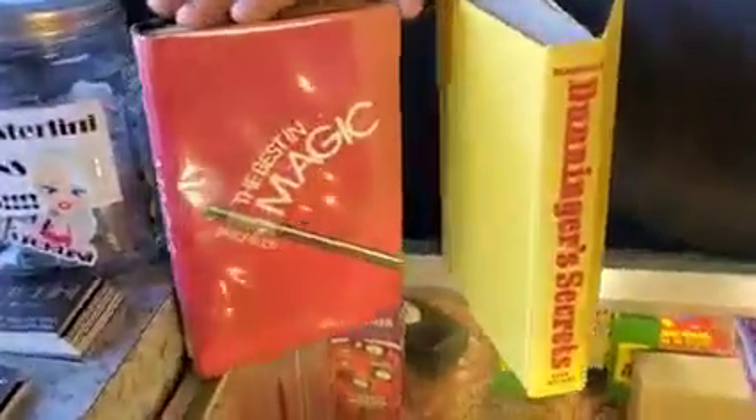Hey guys, it's Jay with your deal of the day here at Sterlini Magic in Colon, Michigan — the magic capital of the world. It's a busy day outside; you guys should come by and visit us soon. Let's get to it — we got a couple books today.